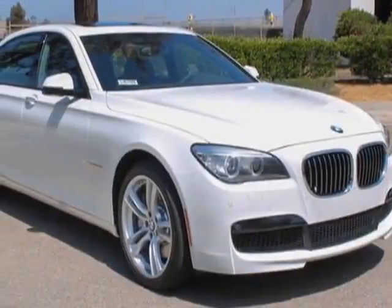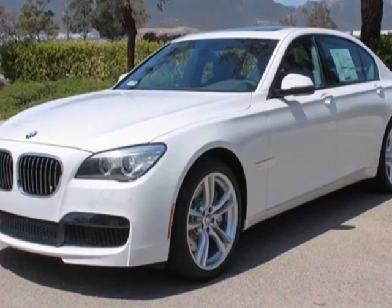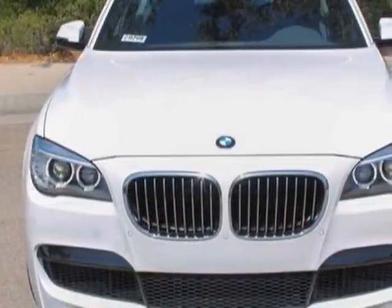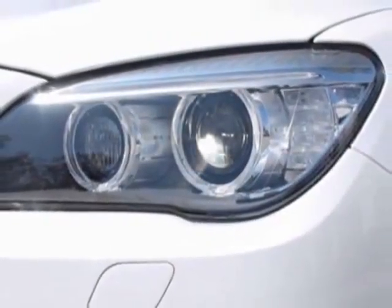Come take a look at this new 2013 BMW 7 Series. For your protection, this vehicle has a full factory warranty. This vehicle gets an estimated 16 miles per gallon in the city and an estimated 24 on the highway.